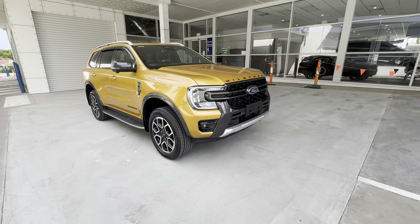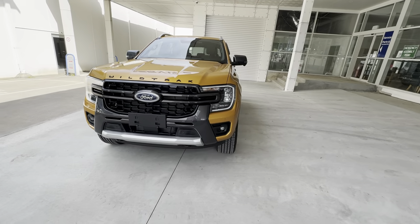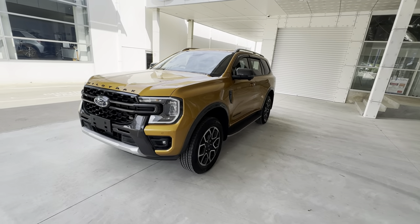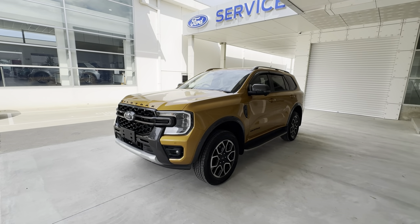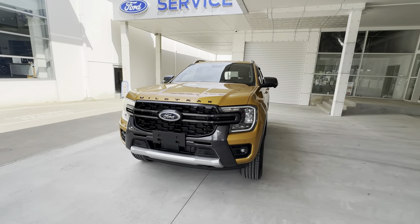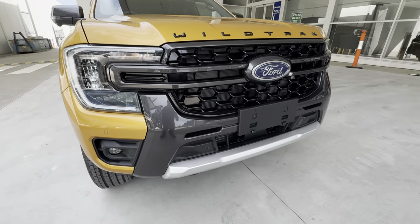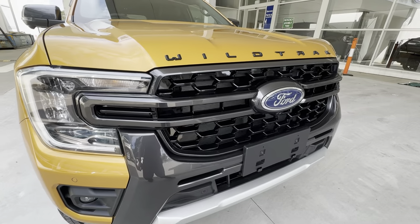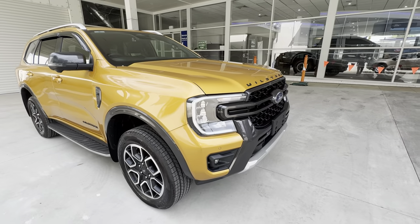It looks absolutely fantastic. This color is called Luxe Yellow — it's a color you can get on the Ranger Wildtrak and it's exclusive to the Everest Wildtrak; you can't get it on any other Everest model. It follows the lines of the Ranger Wildtrak, so we get the gray sections at the front, at the bottom of the front bumper, and we also get the Wildtrak badging on the top of the bonnet.